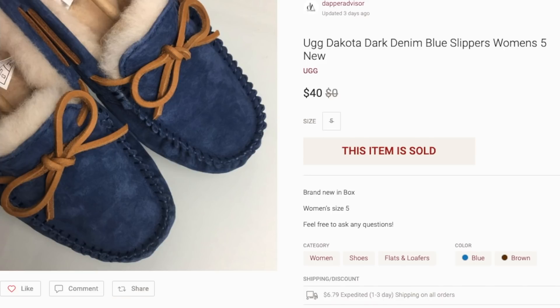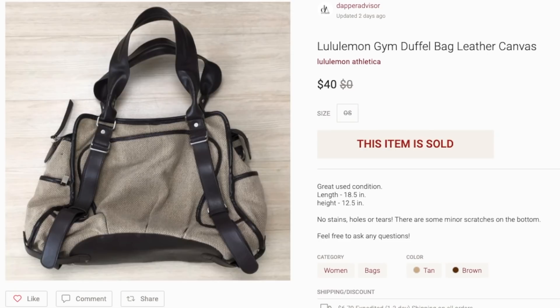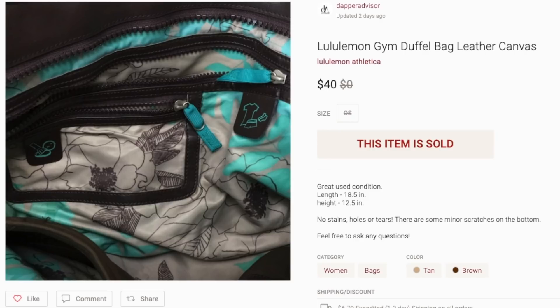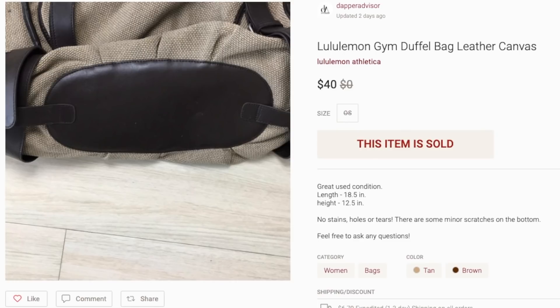Next up is this Lululemon gym bag, which was in really good condition. I had it sitting in my inventory for a while without listing it, but once I did list it, it sold within a couple of days. I picked this bag up for three or four dollars at a thrift store — the staff didn't notice the Lululemon tags and just priced it as a regular bag.